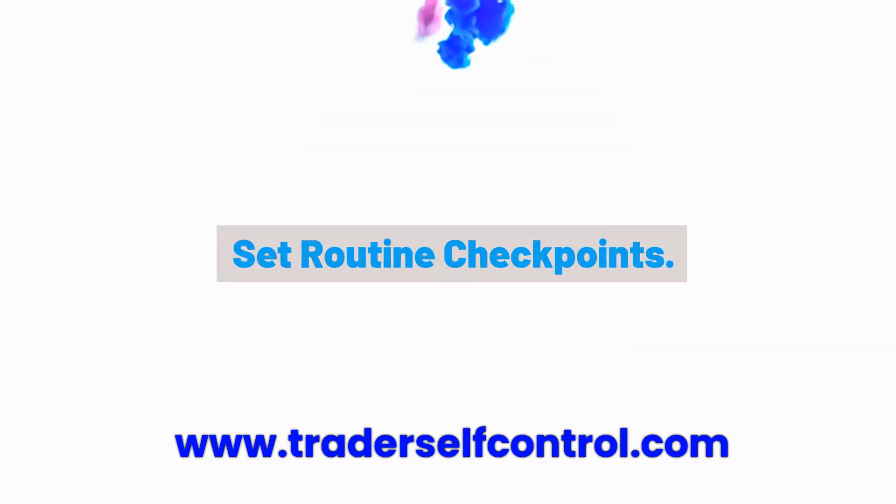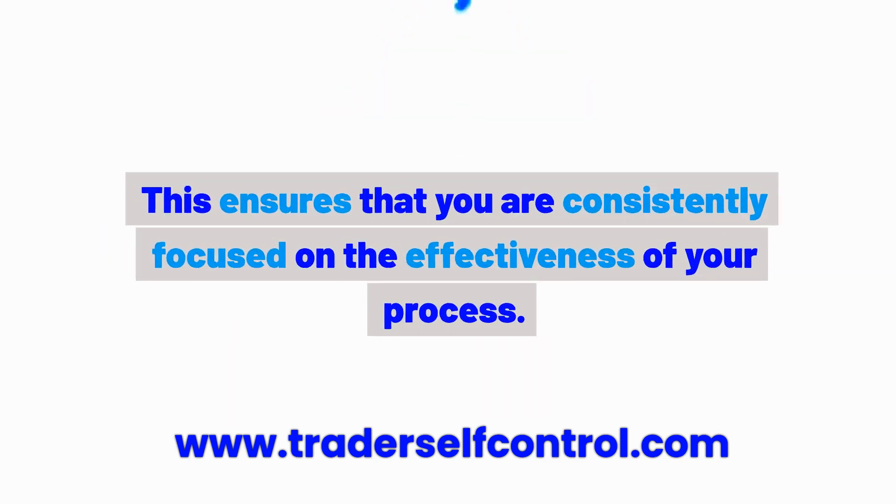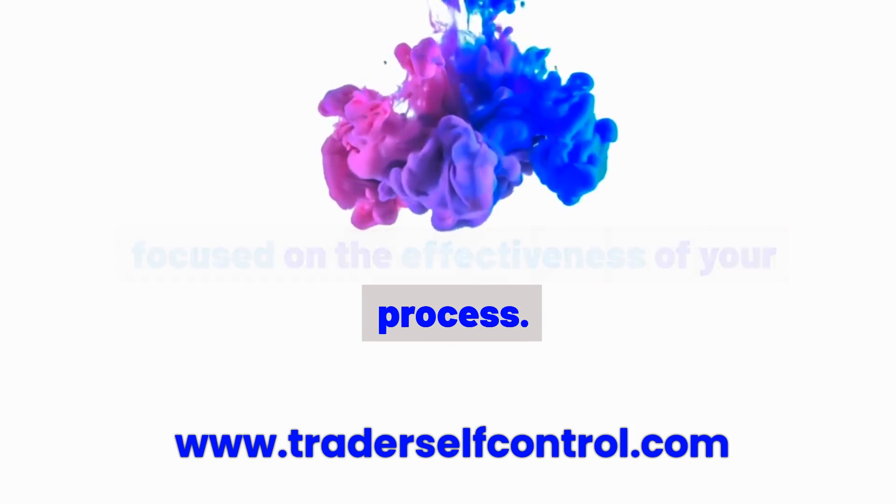Habit 2: Set routine checkpoints. Establish regular intervals to review and adjust your trading plan. This ensures that you are consistently focused on the effectiveness of your process.